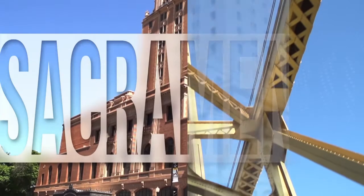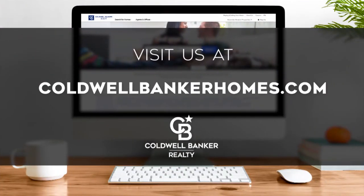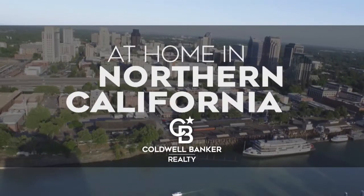So that's it for this week's show. Thanks for joining us. Tune in every Saturday at 4:30 p.m. for the latest news about real estate for sale throughout Northern California. If you have a question about buying or selling a home, getting a mortgage, or are interested in a career in real estate, visit us online at coldwellbankerhomes.com. Have a great week, and we'll see you next Saturday for an all-new At Home in Northern California.